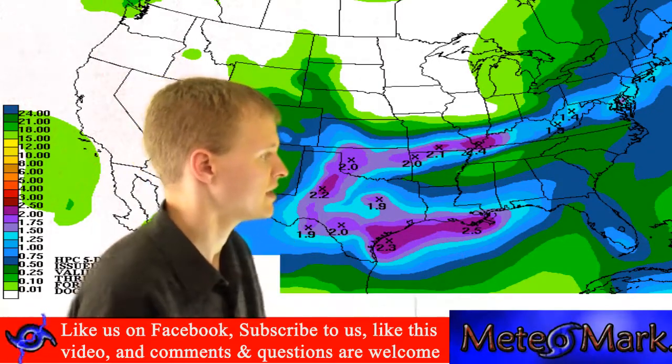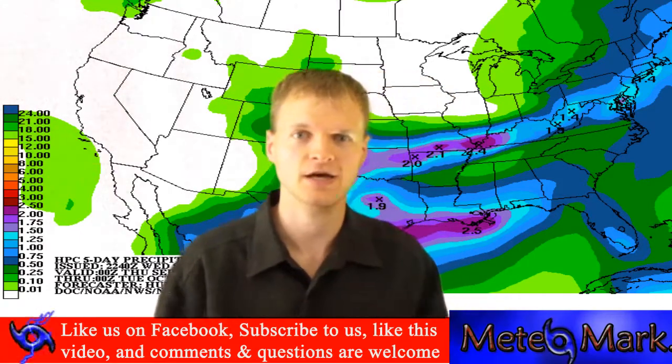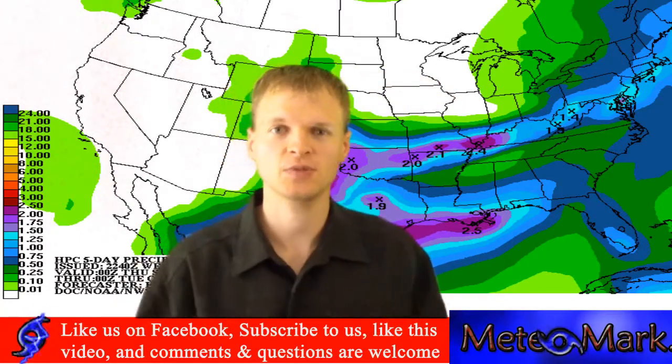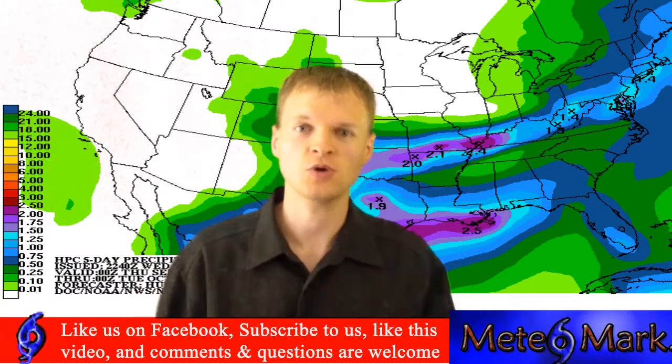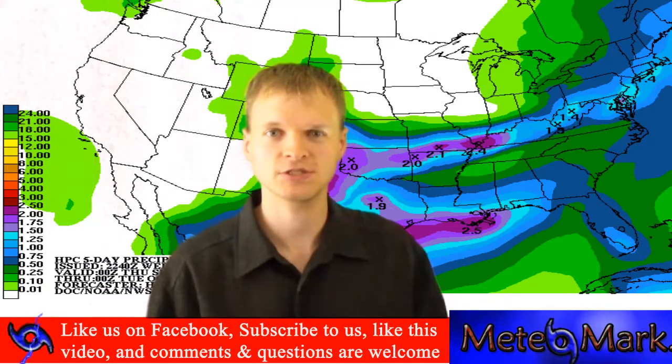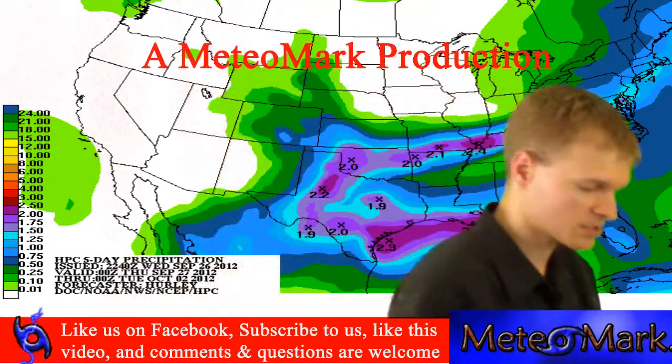A lot of this area does need rain anyway, so it's good news. I'm meteorologist Mark Molnar for MeteoMark.com. Like us on Facebook, subscribe above, don't forget to like this video, post a comment or question, and visit MeteoMark.com.